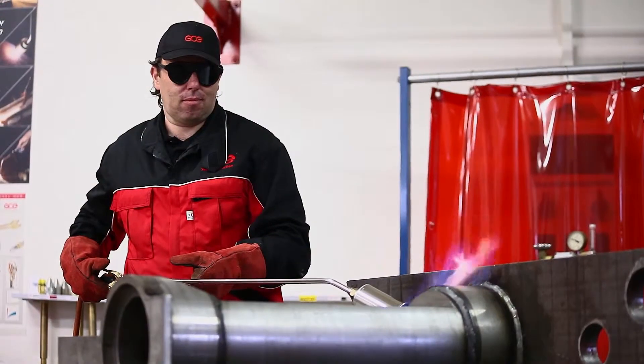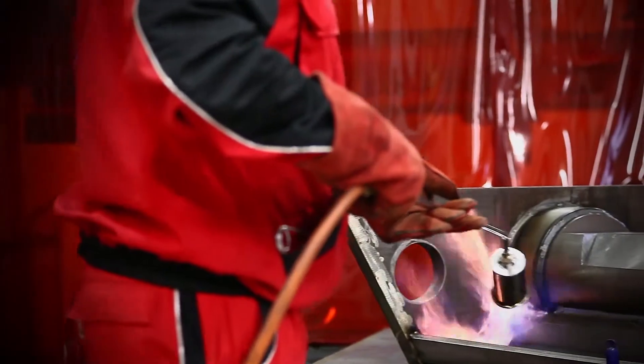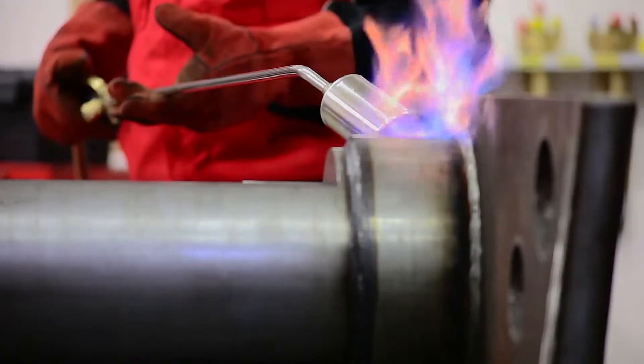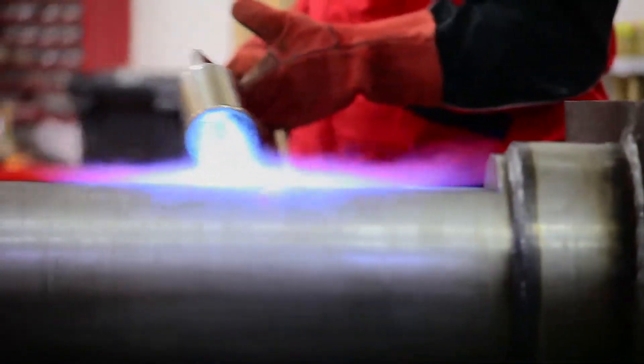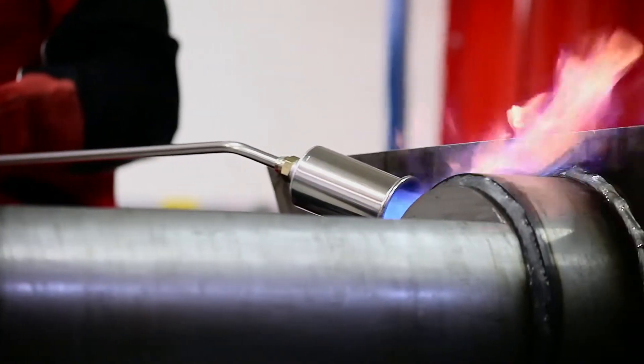The Propaline range has been developed especially for soldering, brazing and heating using propane gas. Its excellent performance and high quality makes it one of the most cost efficient and safest products used on the market.